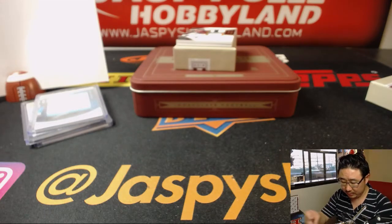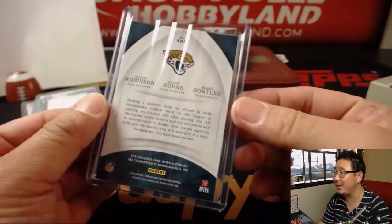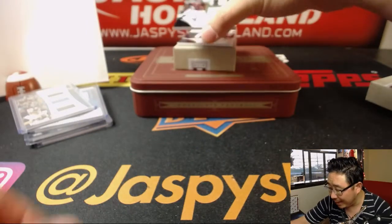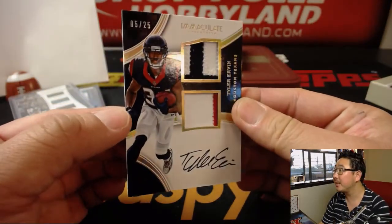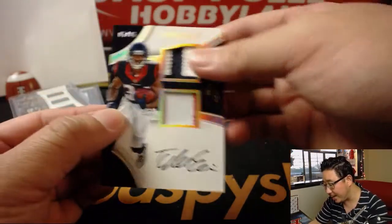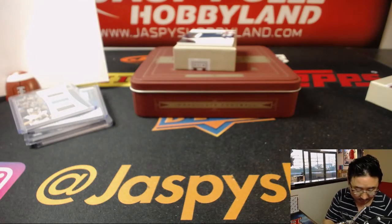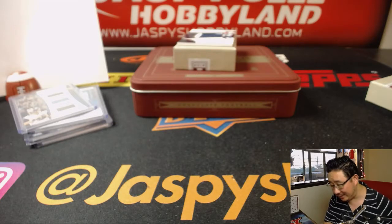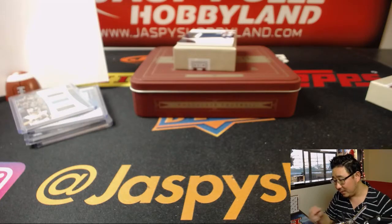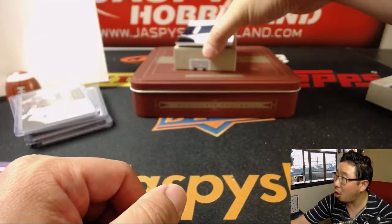I like in the random number block where I don't have to do a randomizer if they were all different players. We've got a dual relic and autograph, 5 out of 25, Tyler Irvin. Nice. Oh, there's the boom right there — that's a Dak Prescott, out of 99. Dak Prescott, rookie patch and on-card auto.